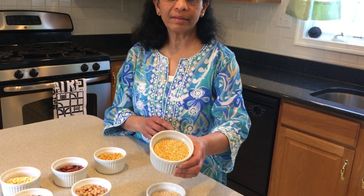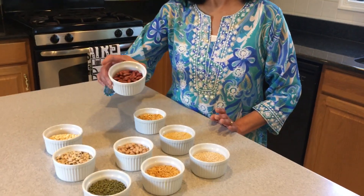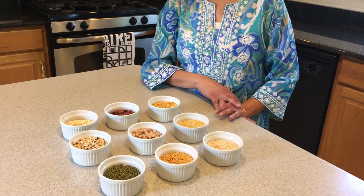You can cook lentils in a pressure cooker — that's my favorite way of cooking them. Some of these cook very fast, like moong dal, while kidney beans or garbanzo beans take longer to cook, so they have to be soaked overnight in water and then cooked in a pressure cooker. You could also cook them in an instant pot or in a crock pot or slow cooker.